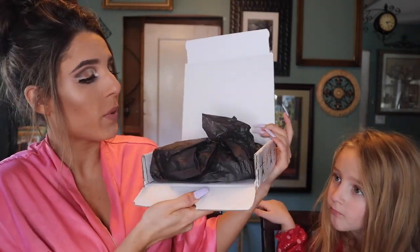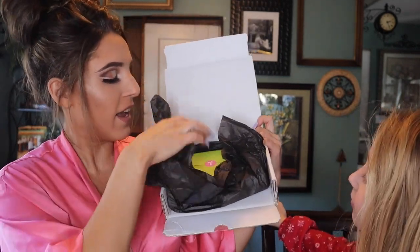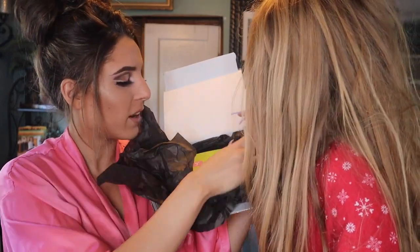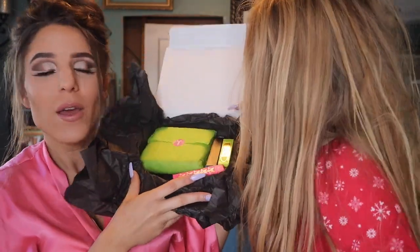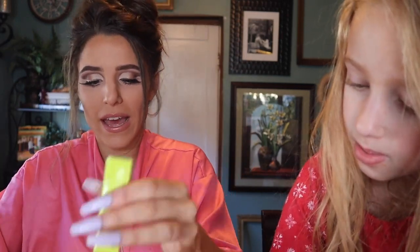I'm really excited to see what's in this box. As soon as you open the box, we have some black packaging on the front. So it looks like we have maybe three lip products. And then this one is actually green, which I think I'm going to save for last. So let's take a look at the lip products first.